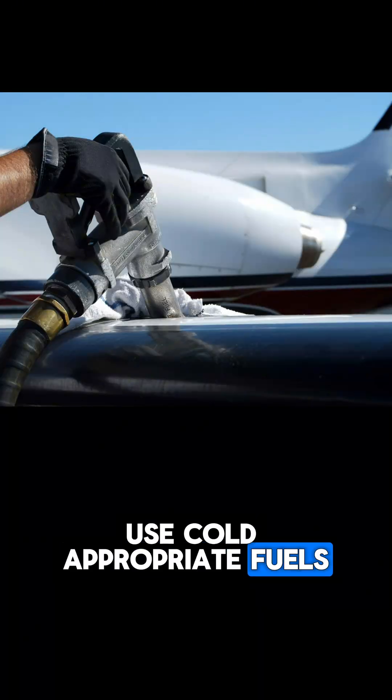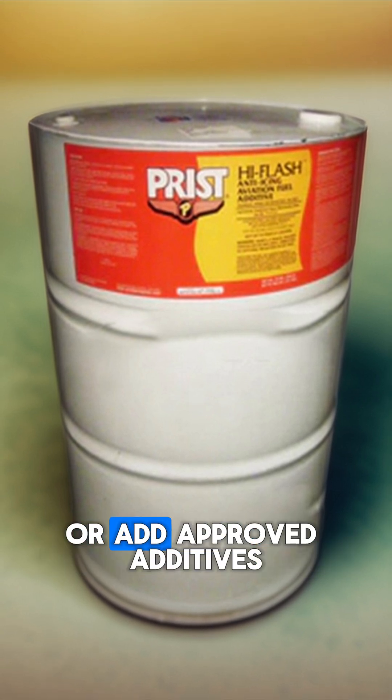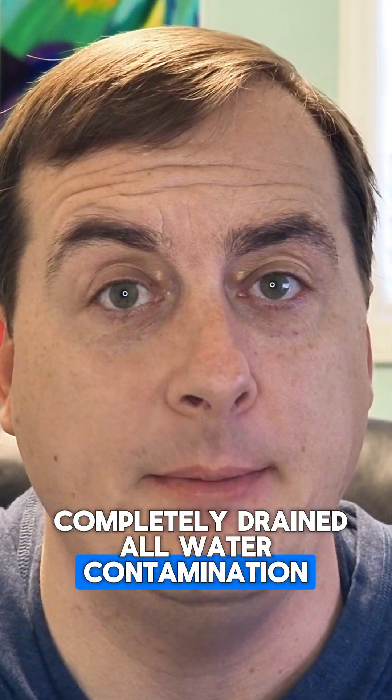Use cold-appropriate fuels or additives. Make sure that you're selecting jet fuel grades that are suited for lower temperatures, or add approved additives to your fuel if possible.